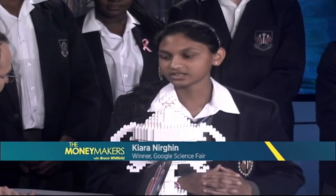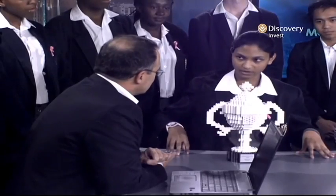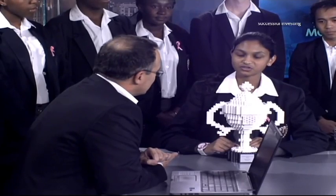You went up against other young people your age around the world and they judged you tops. What made them judge you as the standout candidate? I think because there hasn't really been a revolutionary breakthrough with drought. Super-absorbent polymers have been tried, but using them to make a positive impact on the soil in a biodegradable, low-cost way hasn't really been tried. So I guess it's a new look at things affecting the world.